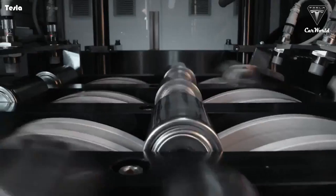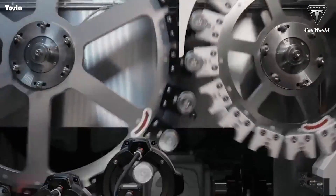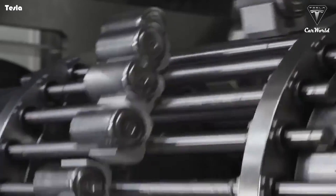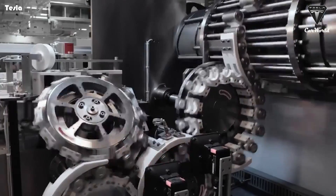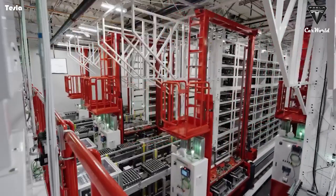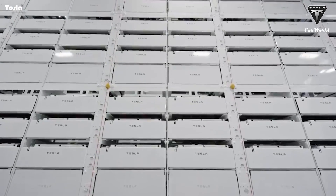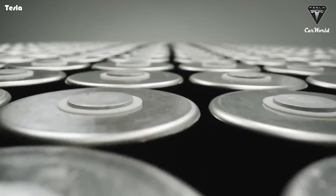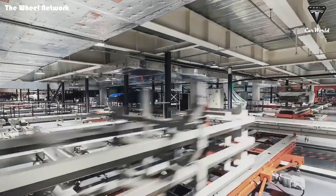Unlike traditional battery manufacturing facilities, Tesla's 4680 battery production line is largely absent of workers. If Tesla has indeed created a hyper-automated system to produce its 4680 battery cells, the company could very well end up widening the gap between itself and its competitors even further. After all, traditional automakers today are still utilizing modular battery packs that require a notable degree of human assembly.